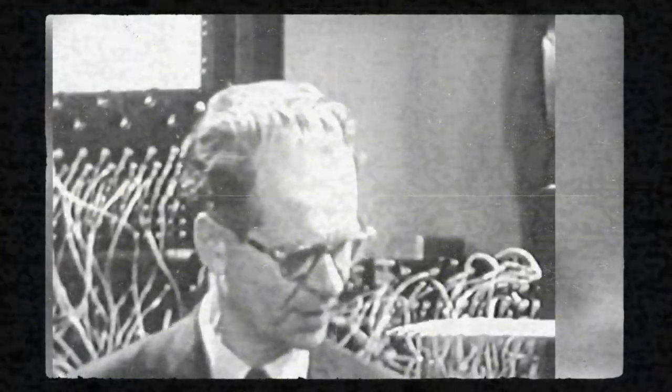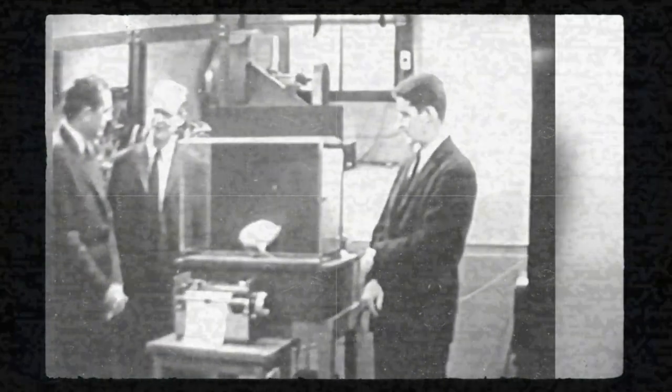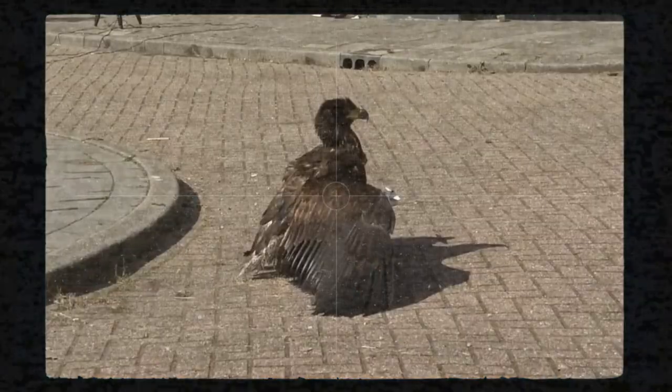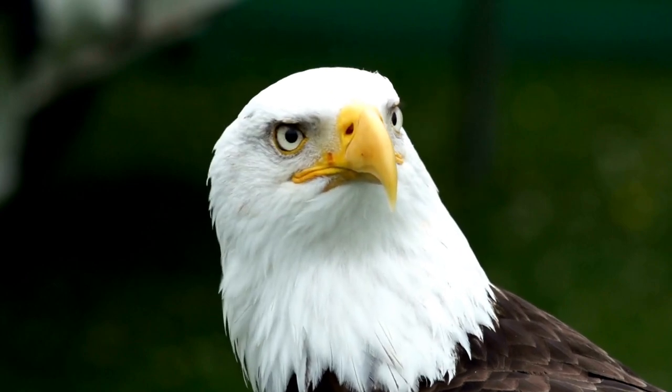American psychologist and behavioral scientist B.F. Skinner, the man behind the project, eventually lost funding because no one took his project seriously. The idea of letting birds control bombs is also not very practical. However, the use of birds as weapons is not limited to the military.